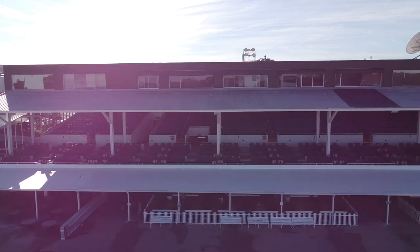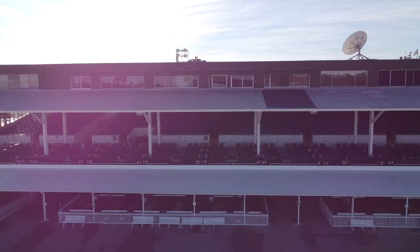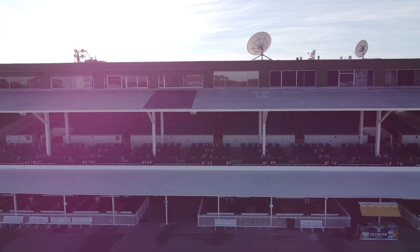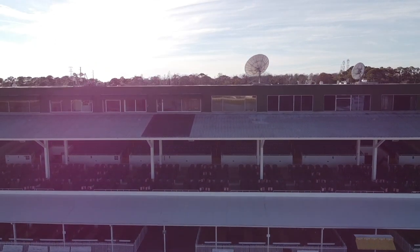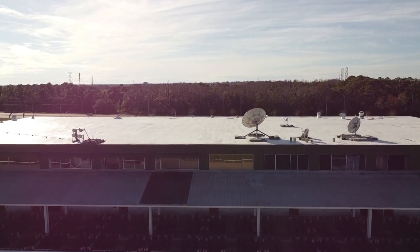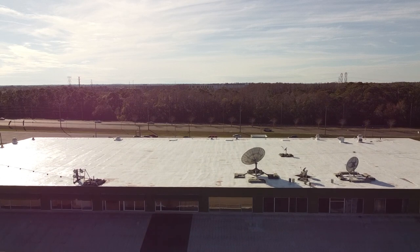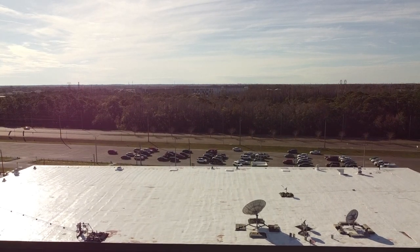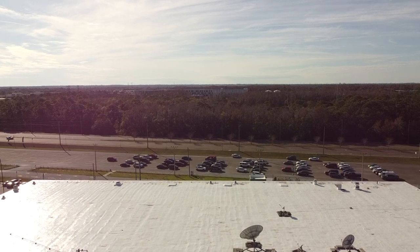Very low-profile grandstand compared to some other tracks. I did a similar video with Colonial Downs last year or two years ago. Colonial's press box and booth is like six floors up and here it's three. So it's a lot lower profile, which is good and bad in terms of calling the races — it makes it a little more challenging to get depth perception, but you also feel like you're closer to it, which I like.